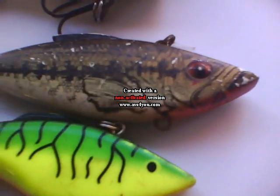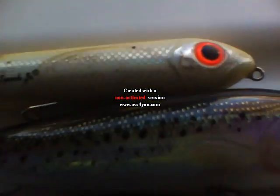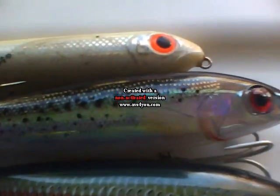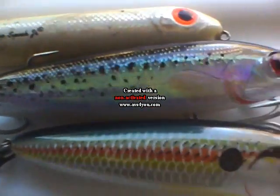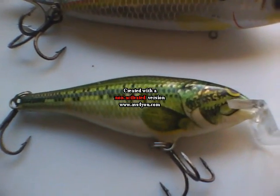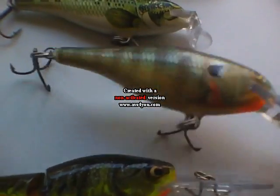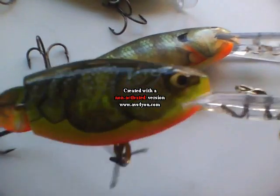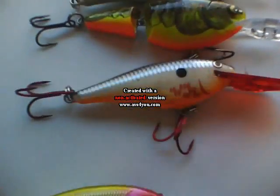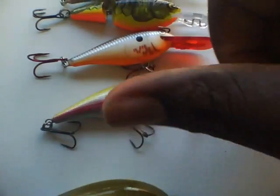Here's a popper, and some walk-the-dog type baits like a Zero Spook and a Super Spook. Here's a Rapala — I can't remember the name — same walk-the-dog style. Another one in trout color, and what I think is a Rapala Shadow Rap in some herring color. Deep divers in bluegill, baby bass, and crawfish colors — all that good stuff. Something I got from my friend Ricky for free.